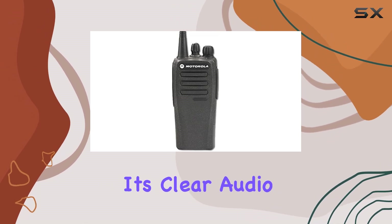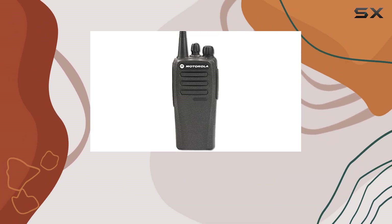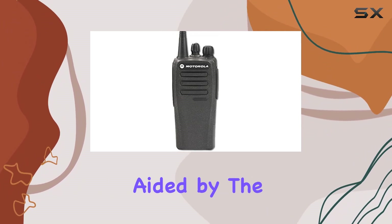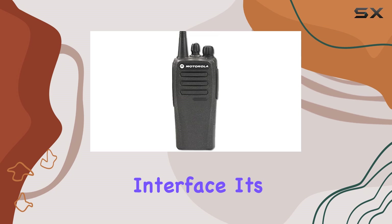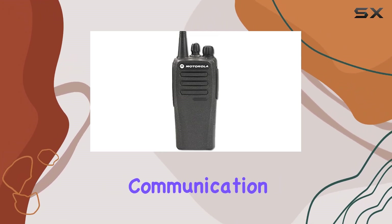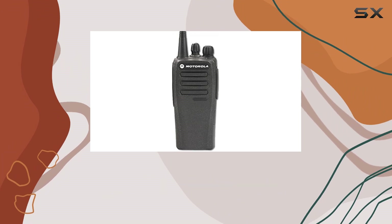Users appreciate its clear audio quality and ease of channel management. Switching between channels is straightforward, aided by the radio's intuitive interface. Its robustness against interference ensures consistent communication clarity, critical in mission-critical scenarios.